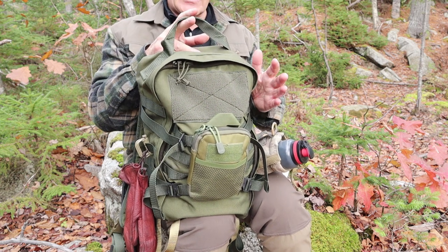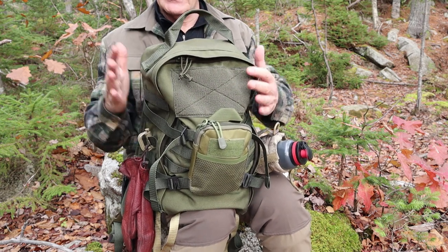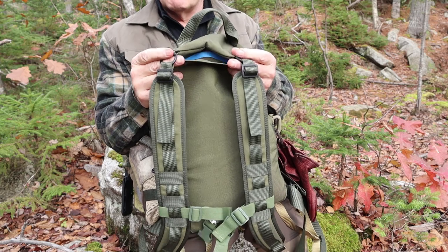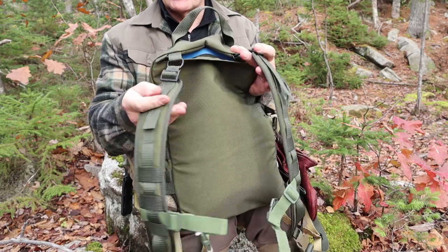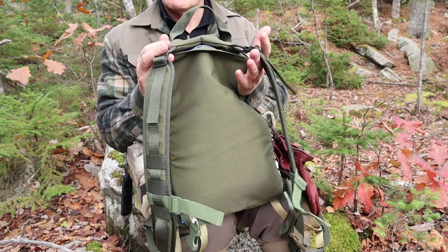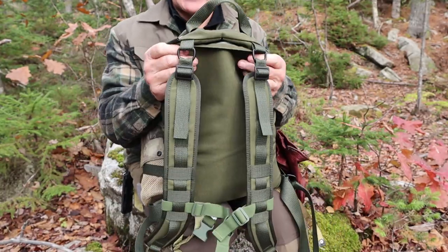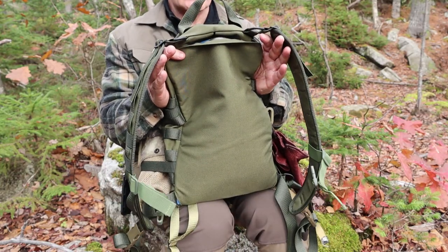Let's go through the key features, starting with the suspension. Being a military bag, it is minimalist — this is not a super comfy, super puffy shoulder strap type of bag. In fact, this bag can come as an option without any shoulder straps. Why? Metal D-rings right up at the top and matching ones at the bottom, so this can actually be attached to a larger combat loadout without using the shoulder straps at all.